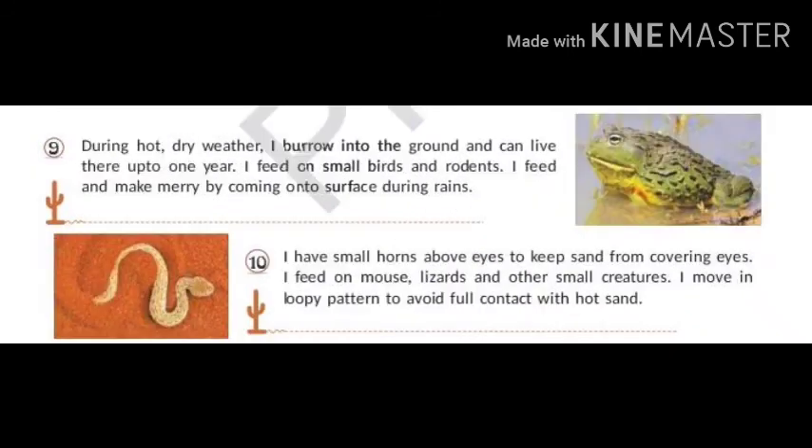During cold dry weather, I burrow into the ground and can live there up to one year. I feed on small birds and rodents, and come onto the surface during rains. You can look at the picture — I am a frog. My name is African Bullfrog.